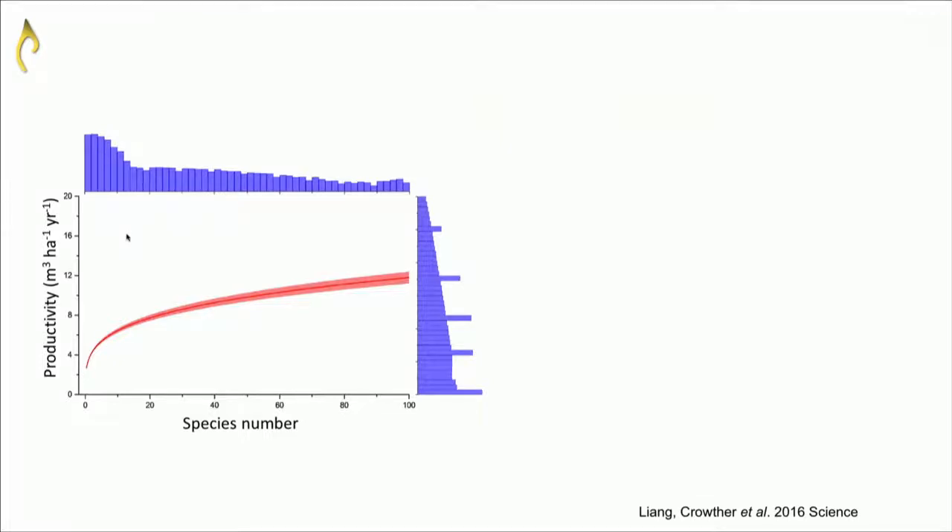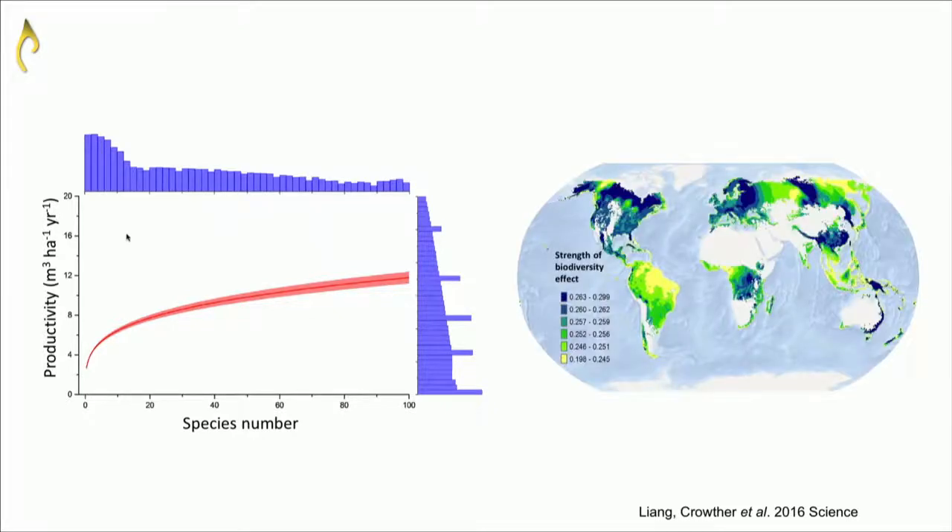There was a lot of theory suggesting biodiversity has a positive impact on productivity, but it was never tested at a global scale. Using our data — the number of species and the productivity of plots over time — we could see consistently, by sampling and resampling 10,000 times across the world, that there was a very nice continuous increase in productivity as you increase the number of species. By doing this in a spatially explicit way, we could see in which parts of the world diversity is most important for maintaining productivity. In Amazonian tropics with 200 species per hectare, losing one species has little impact; in northern boreal Canada with only three or four species, losing one has a much greater impact on productivity.